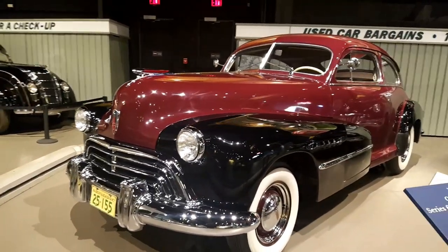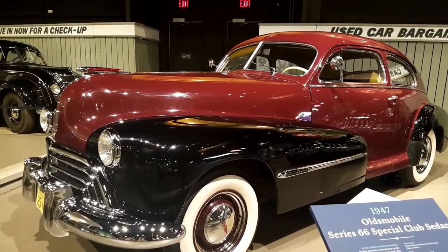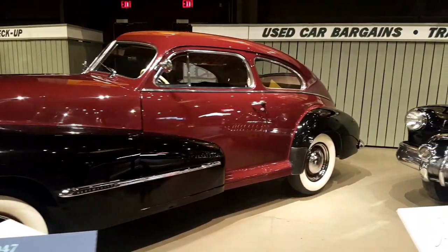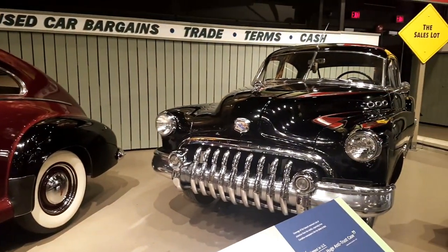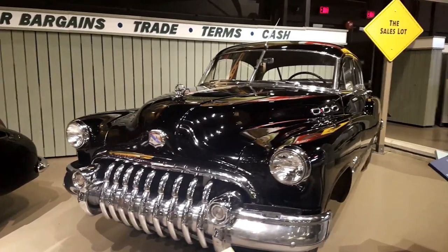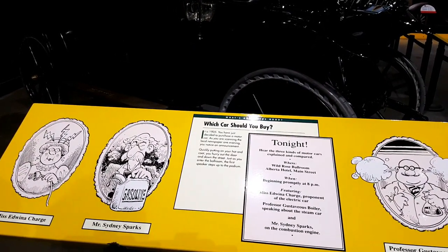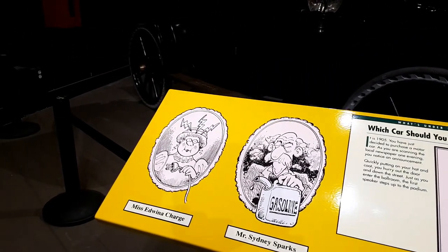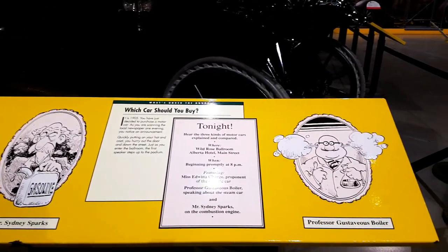This one is a 1947 Oldsmobile Special Club Sedan Series 66, 100 horsepower on a 3.9-liter six-cylinder. This one is a Buick 41 — Model 41D Special Series 40. In 1905, there was a discussion about which car you should buy: should you buy an electric car, a gasoline-powered car, or a steam-powered car?